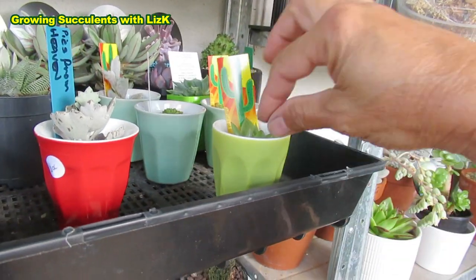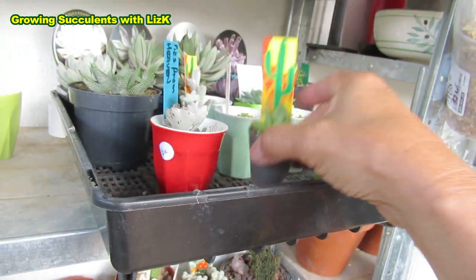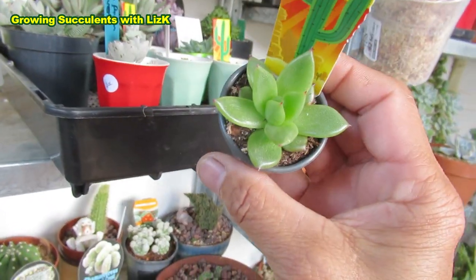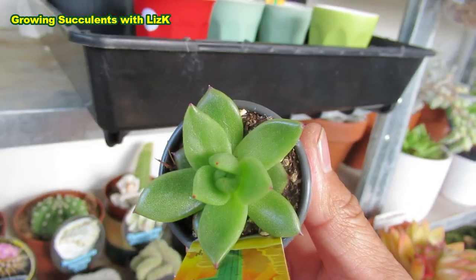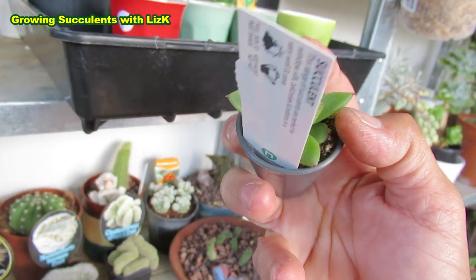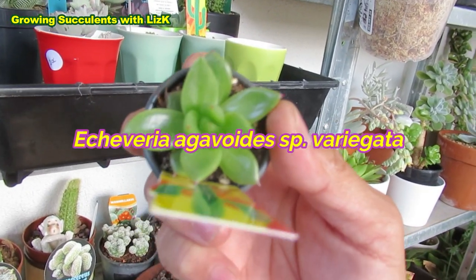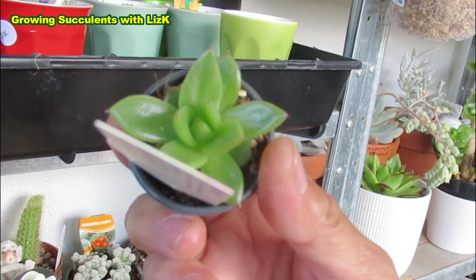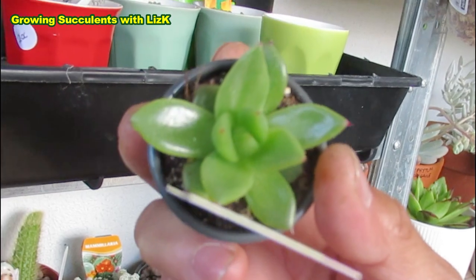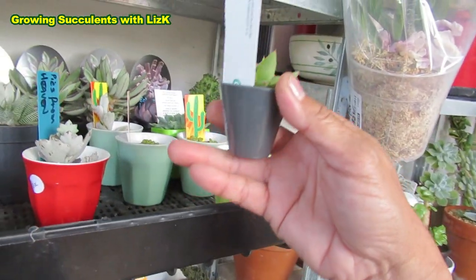This one here - I'm gonna pull it out. I got it from Bunnings. And this one, I only bought it because it's variegated. See that leaf there? It is a form of Echeveria agavoides. As to specifically what type, I don't know - could be anything. But it's variegated, so I'm just saying Echeveria agavoides espi variegata. That's a good bargain.